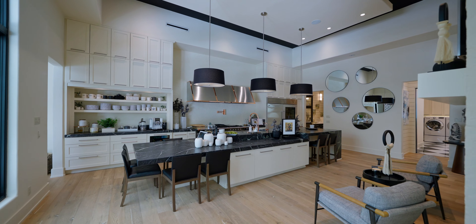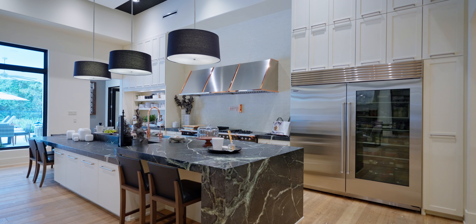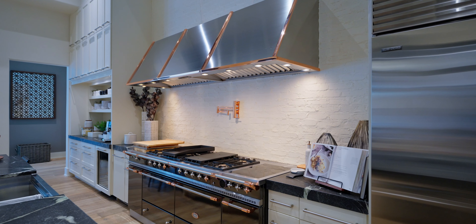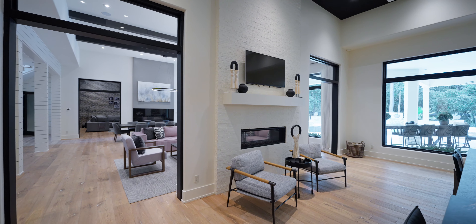On the opposite side of the formals, you'll find this dream kitchen with soapstone and quartz counters, sub-zero appliances, a top-of-the-line La Cornue range, custom vent hood, and a sitting area with a modern fireplace.